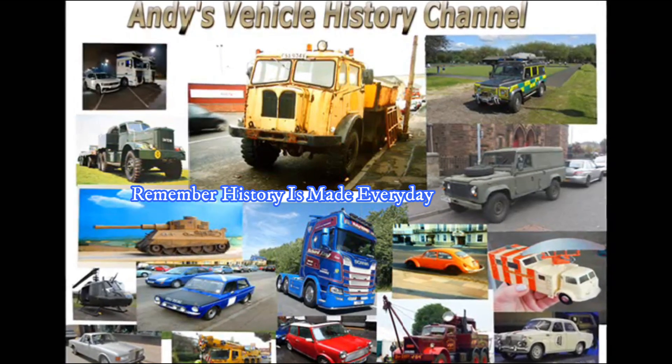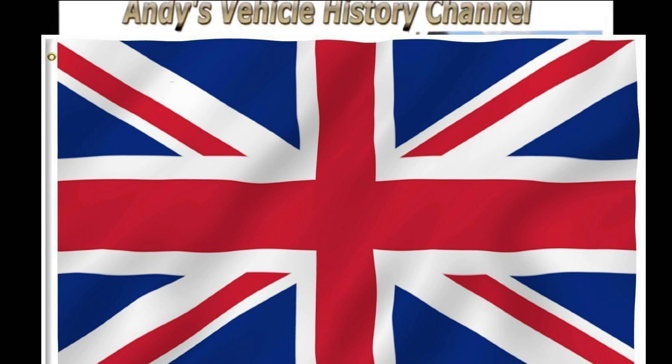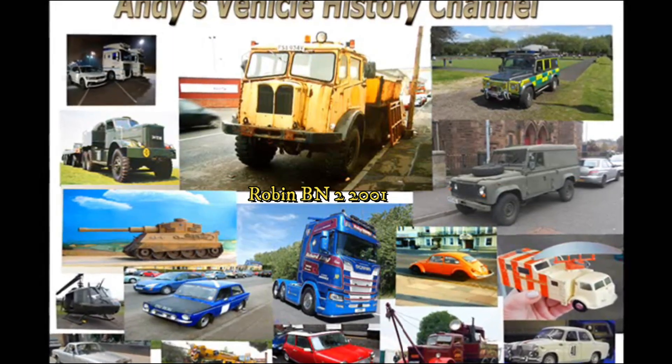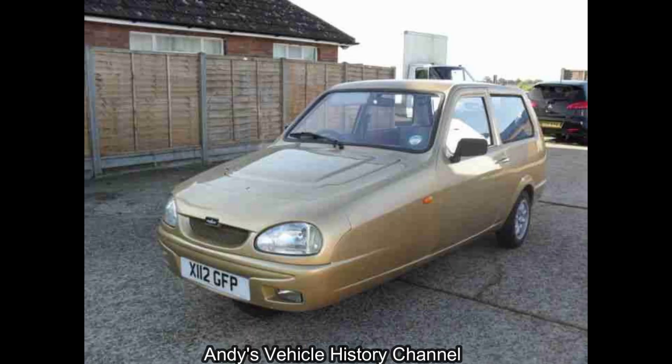Rising like a phoenix from the ashes after its demise resulting from a reliant change of ownership, the Robin BN1 was launched on the 12th of July 2001. On the very same day the BN2 version was announced, which was very different from the beast that came before.